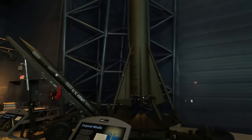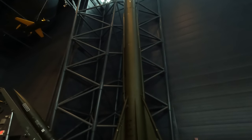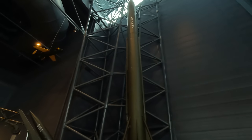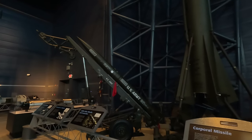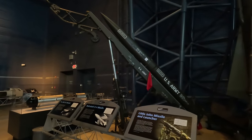The Corporal missile was the first American operational guided ballistic missile, capable of carrying either a conventional or nuclear warhead. It first flew in 1947 but didn't become operational until 1954. The Little John missile was a short-range surface-to-surface US Army missile, also fitted with either conventional or nuclear warheads.